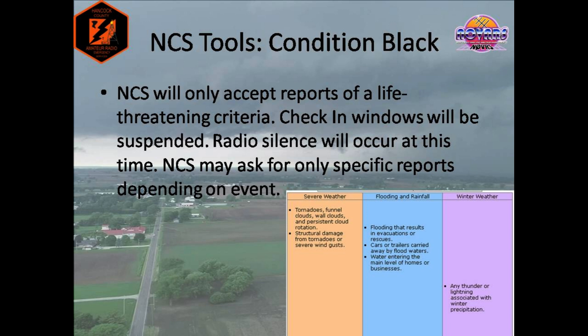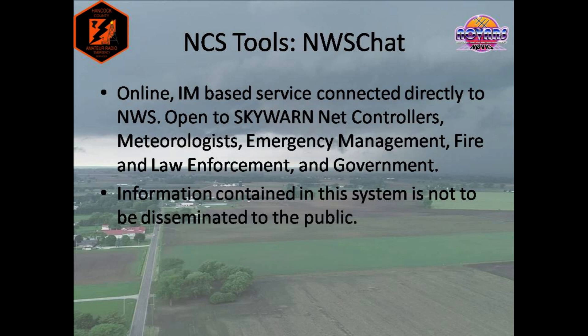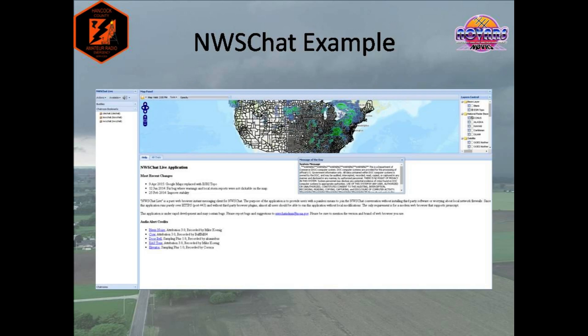Let's discuss how your report, once sent through the Skywarn net, makes it to the National Weather Service. Net controllers have several different tools at their disposal, but for the purposes of this training, we will focus on the two main ones: NWS Chat and the District Backbone Nets. NWS Chat is an online, instant-messenger-type service that connects governmental officials, media, and volunteers like us to the National Weather Service. Typically, only Skywarn net controllers will have access to the system, as well as some members of ARES leadership and the Skywarn coordinator. It is important that any information in the system is not disseminated to the public, as it is a Department of Commerce computer system, and we're not anchors or meteorologists on the news.